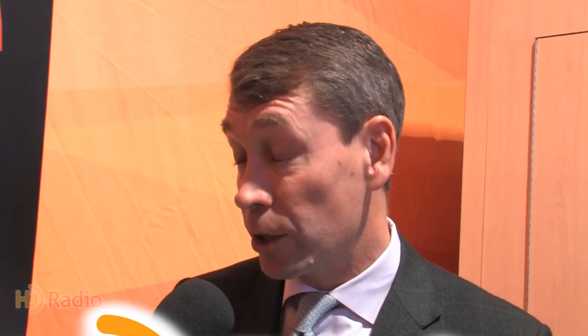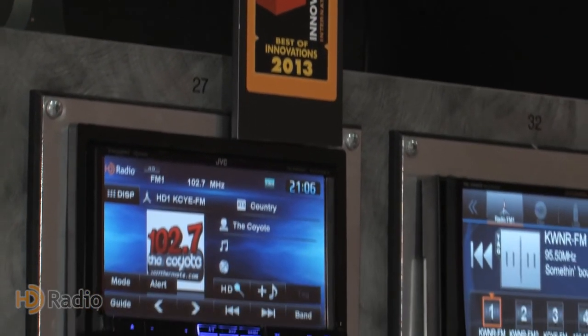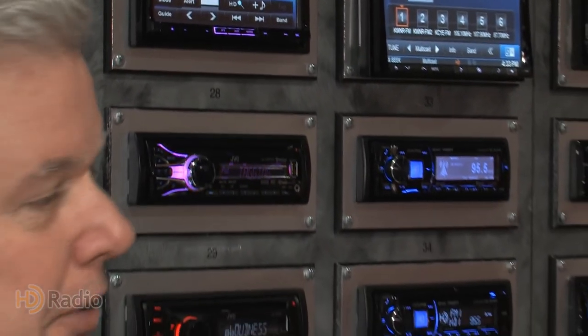HD Radio is in Mexico. We were selected by the Mexican government as the standard in late 2011 and had a formal launch of the technology this year. We're seeing even more award-winning radios in front of the infamous radio wall here at the HD Radio booth.